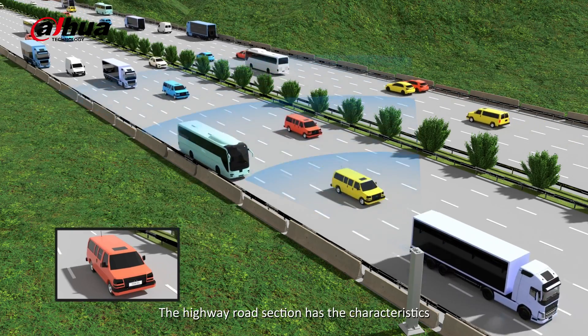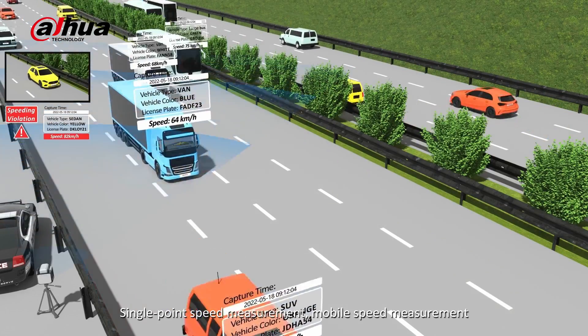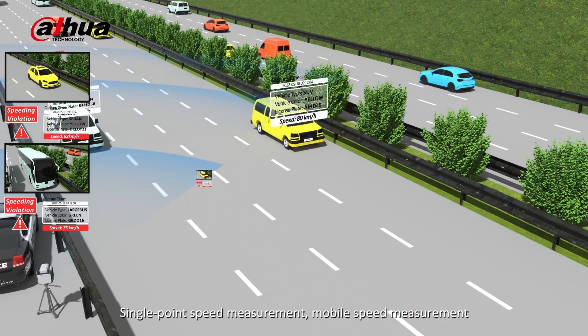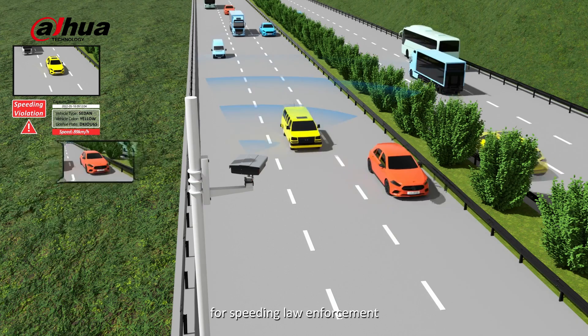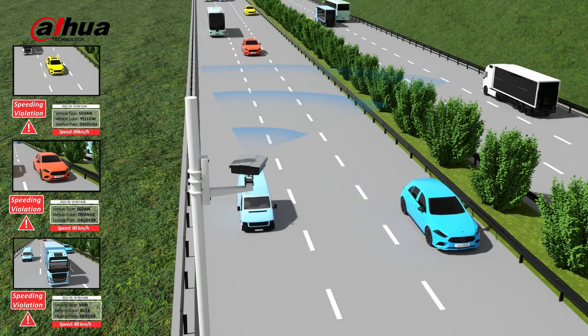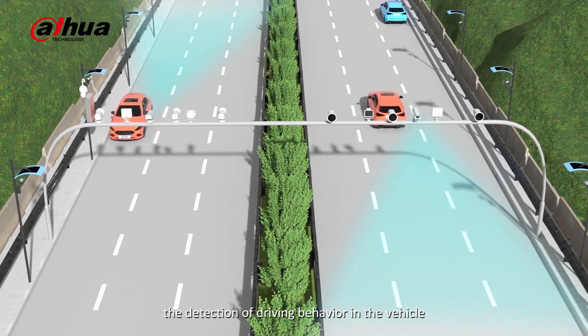The highway road section has characteristics of fast speed and multiple lanes. Single point speed measurement, mobile speed measurement, and section average speed measurement can be deployed for speeding law enforcement, while also taking into account the detection of driving behavior in the vehicle.